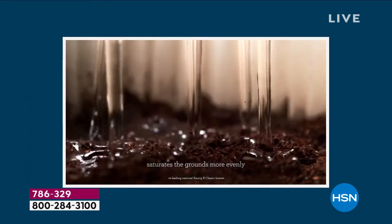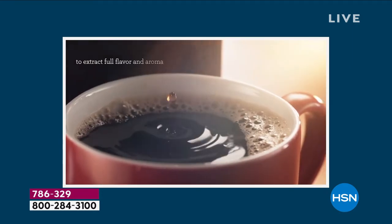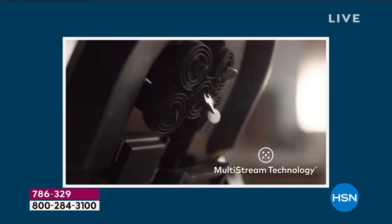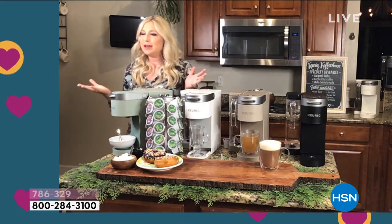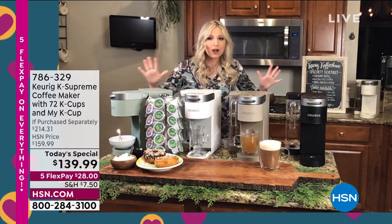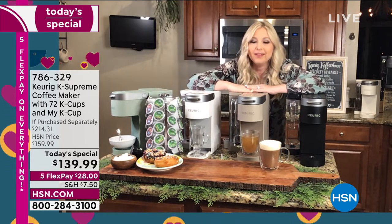You can see there inside that brewer — this is the five multi-stream, five streams of water. It's going to saturate every single ground and then it's dripping into your cup of coffee. And it's only going to take about one minute. One minute — no longer having to sit and watch the drip, drip, drip, wondering when your cup of coffee is done.